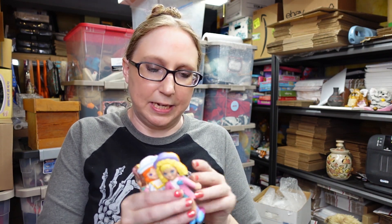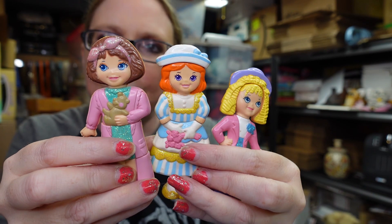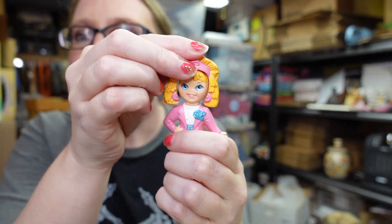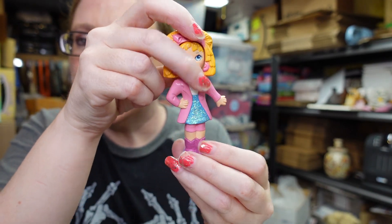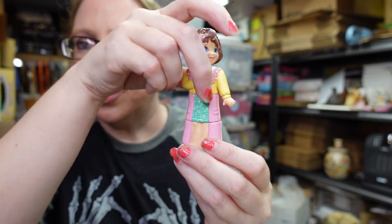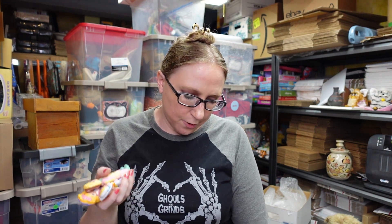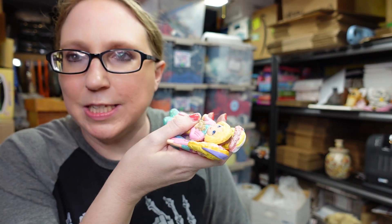I found these dolls in a box of random toys. These are vintage from 1991, made by Playskool, called Flippin' Fancy Dolls. Basically you can change their looks — they flip around so you can intermix their faces or clothing. I never come across these out in the wild so I decided to pick them up. I paid a quarter for all of them and listed them as a buy it now for $19.99.